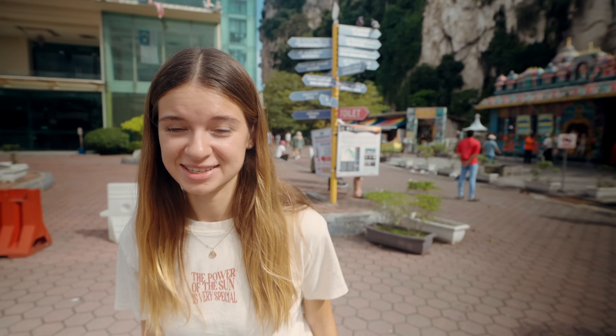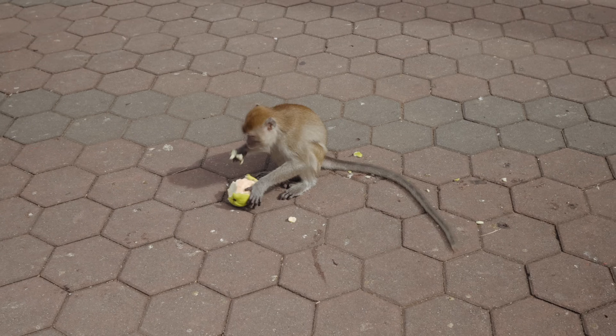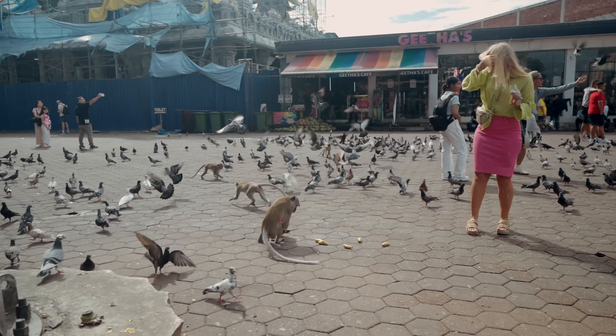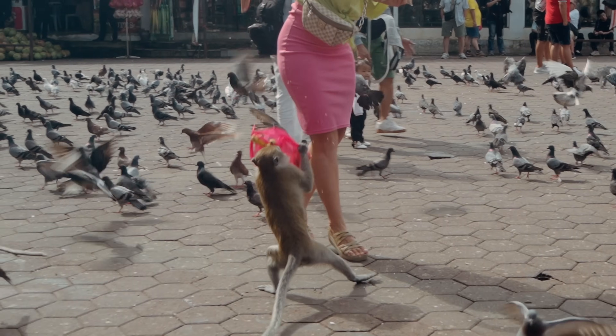I'm quite nervous because there are a lot of monkeys here and we are genuinely scared of them — they always try to take our stuff, and one time they ripped Joel's bag in Bali. Sure enough, a monkey just came in and ripped a bag of bananas off a girl right in front of us.